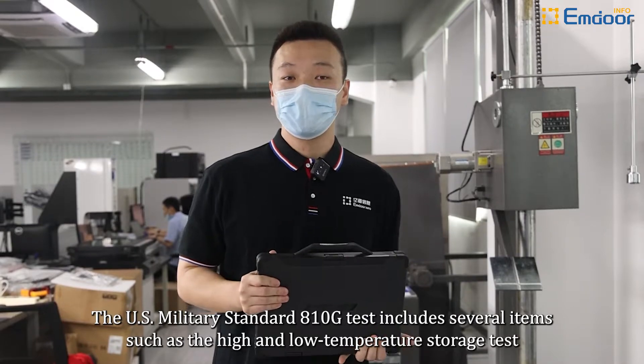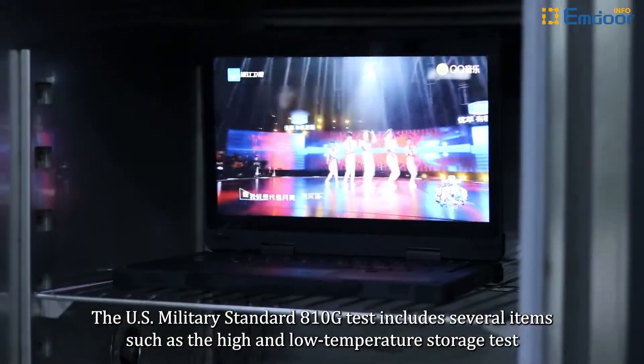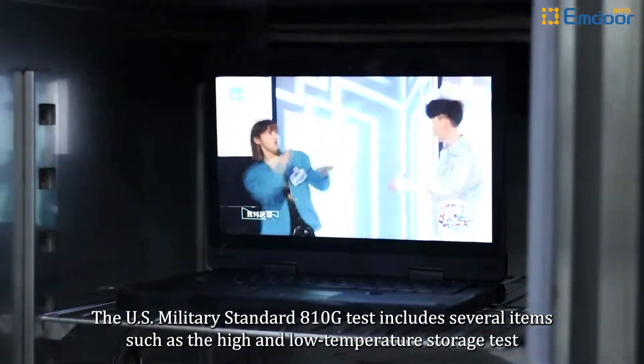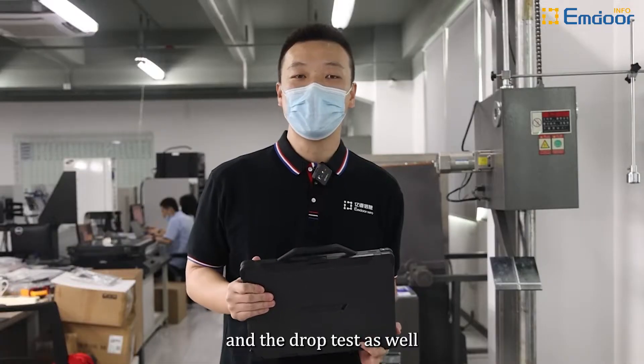The US military standard A10G test includes several items such as high and low temperature storage tests, random vibration tests, and drop tests as well.